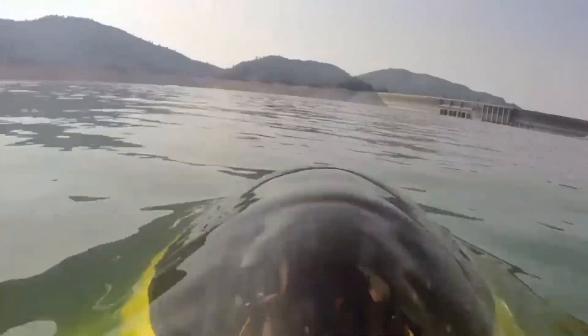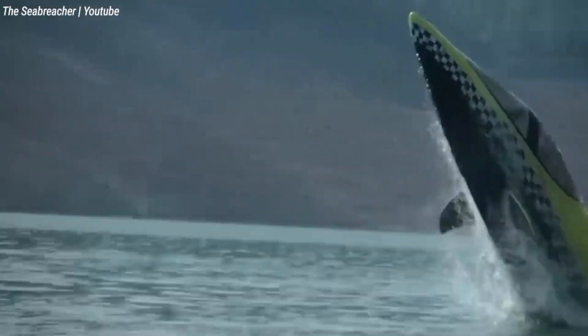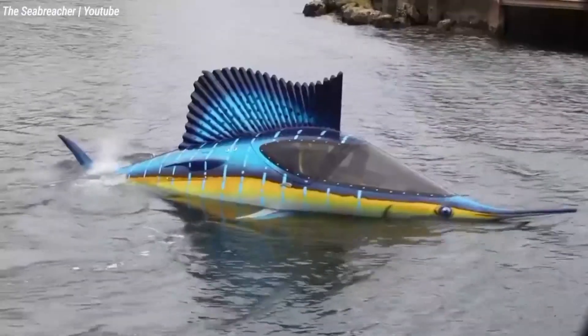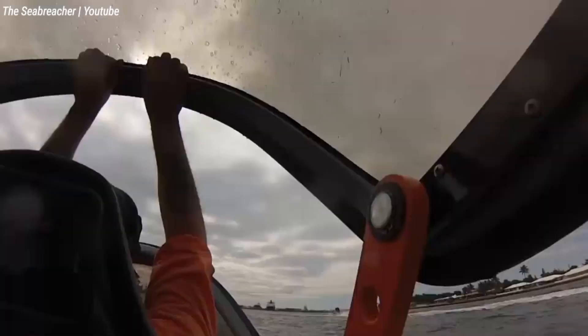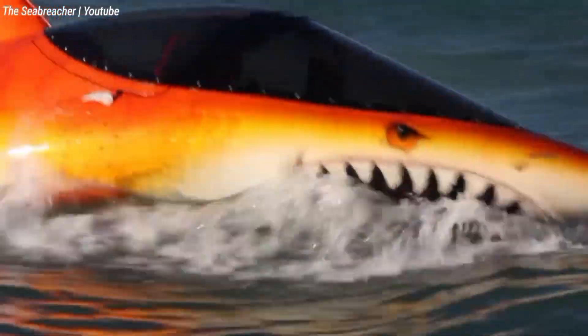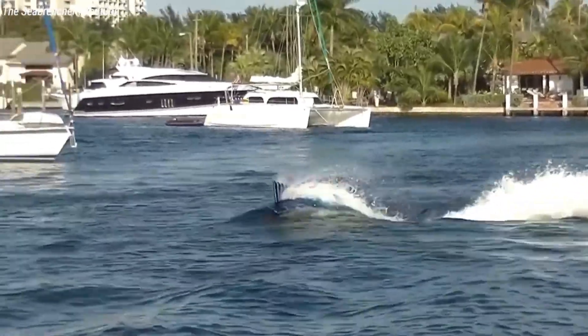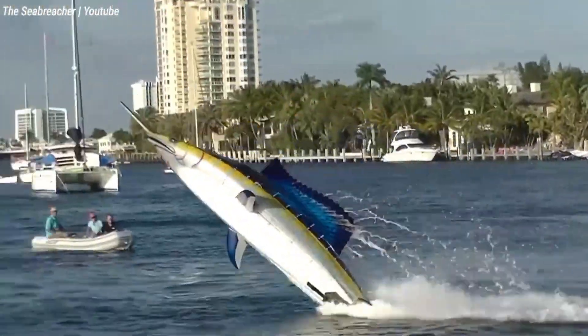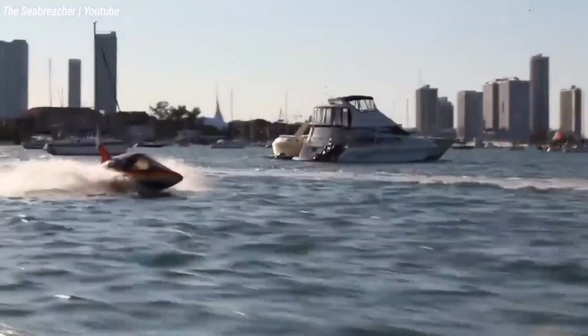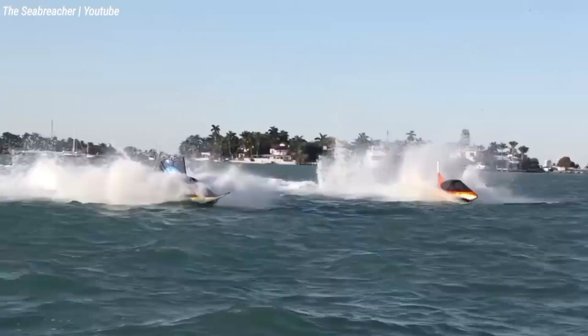With its revolutionary design and strong engine, it can slice through waves, dive underwater, and even perform thrilling 360-degree barrel rolls. The secret is in its fully vectored thrust system, which mimics the tail movements of aquatic organisms. This unique technology provides unparalleled mobility, allowing you to zip and zag over the water surface, dive beneath the waves for underwater exploration, and even launch yourself into thrilling jumps.